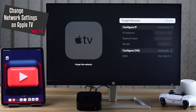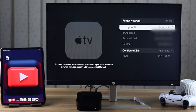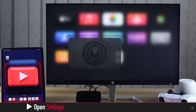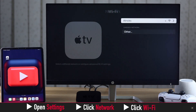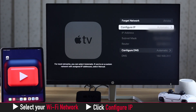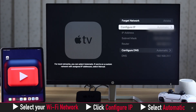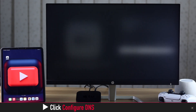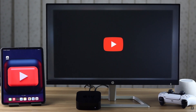Check if your Apple TV's IP and DNS settings are set to automatic or not. If they are not set to automatic, it can cause the problem. Go to Settings, select Network, click Wi-Fi, select your Wi-Fi network, then select Configure IP and make sure it is set to automatic. Now select DNS Server and make sure it is set to automatic too.